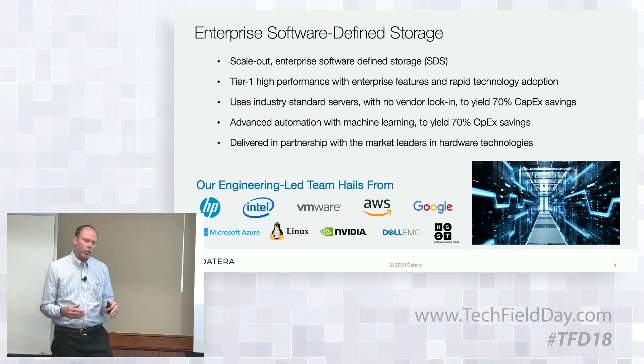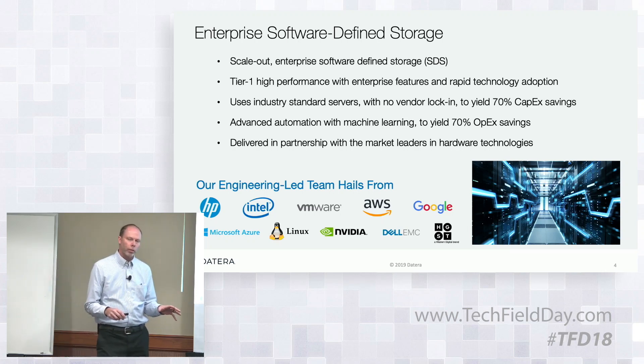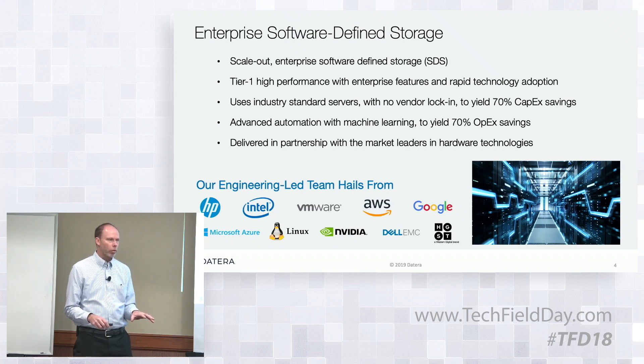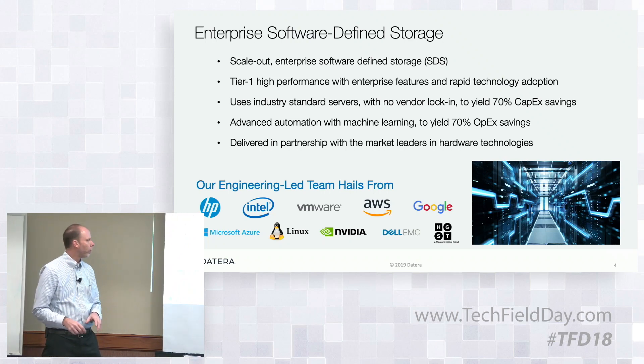Additionally, we have this notion of automation. You'll see in one of our pillars of value what we call data orchestration, and we have some very unique capabilities around how we can dynamically move data within the system in response to changes from the customer, changes within the system, or in various aspects of failure recovery.